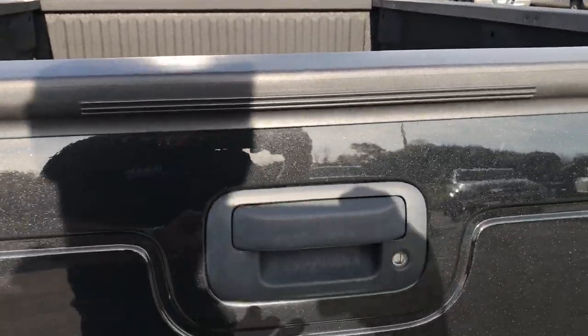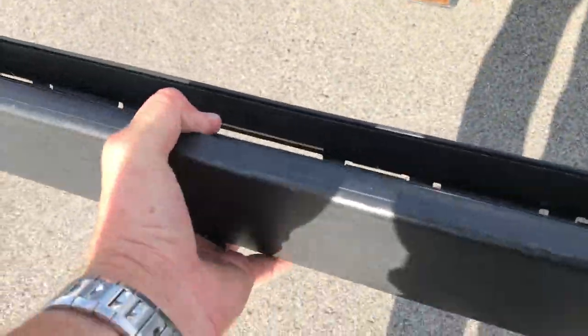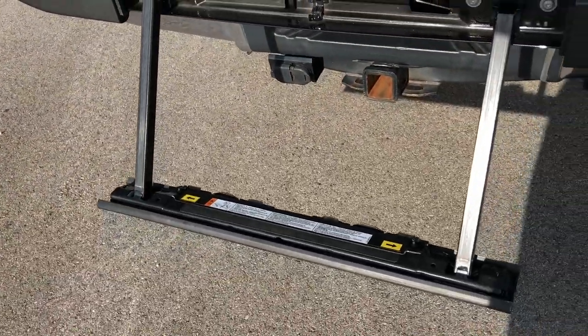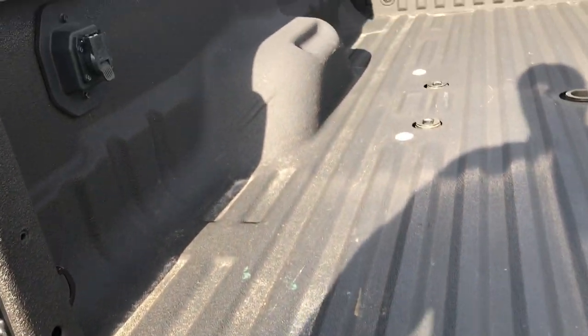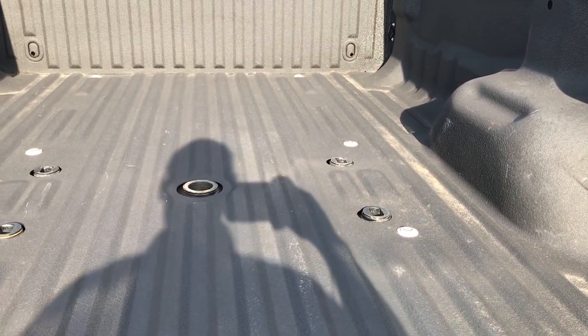It does have the tailgate step assist. Basically you just pull out this platform, lift that up and you're all set to go. Makes it really easy to get into the bed of the truck, and easy to put away as well — lift that up, slides right in. It also has the fifth wheel prep package as well as the gooseneck prep.